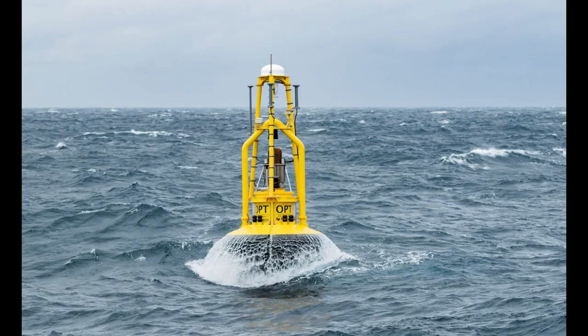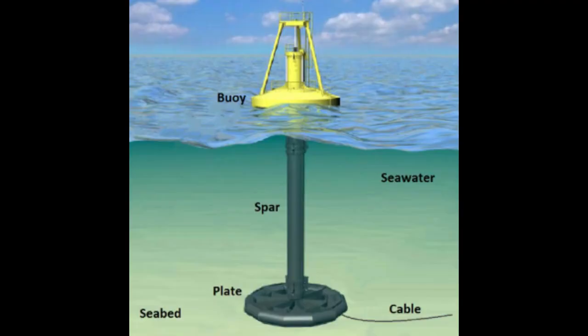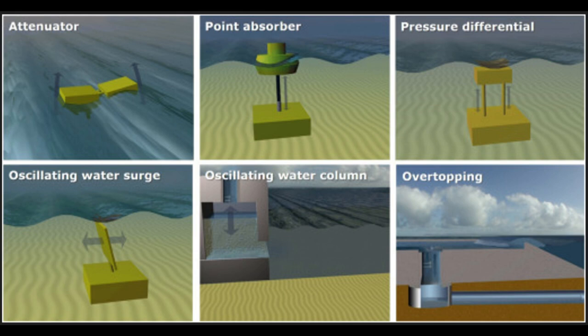Over the last several decades, hundreds of systems have been designed and tested. These technologies tend to fall under six main design categories. All of the existing designs currently under development are theoretically reliable power generators under laboratory wave tank conditions.